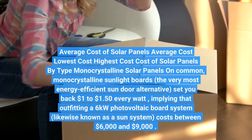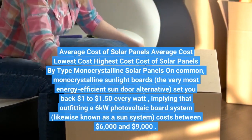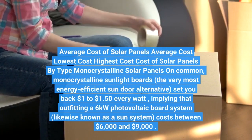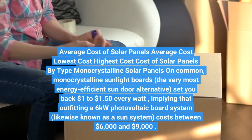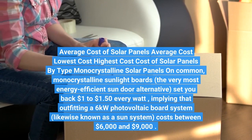Average cost of solar panels by type: monocrystalline solar panels. On average, monocrystalline solar panels — the most energy-efficient solar panel option — cost $1 to $1.50 per watt, meaning that outfitting a 6-kilowatt system.